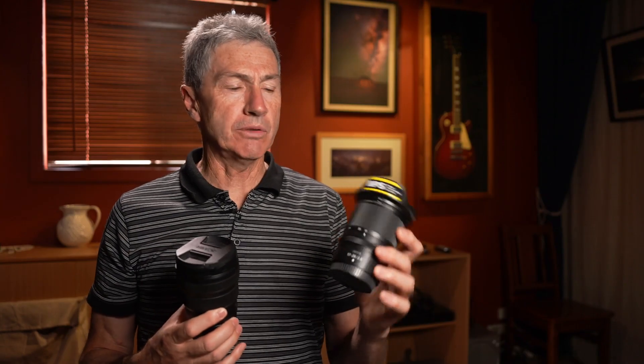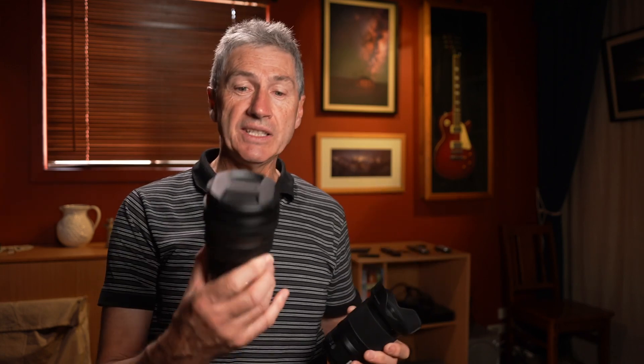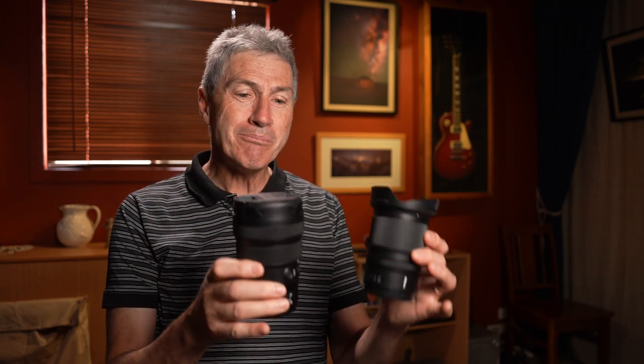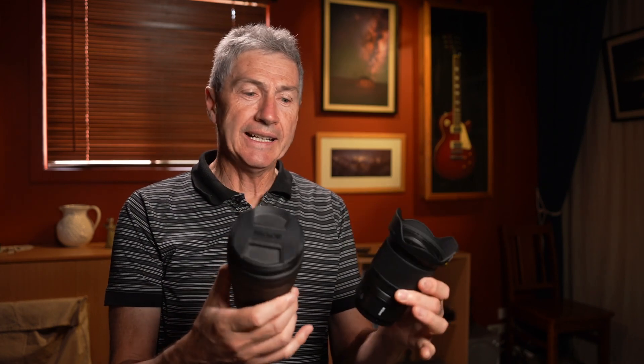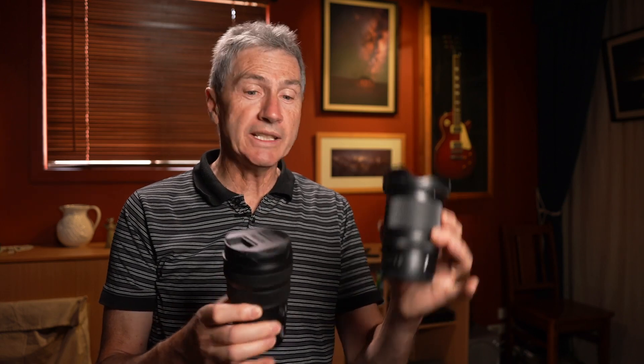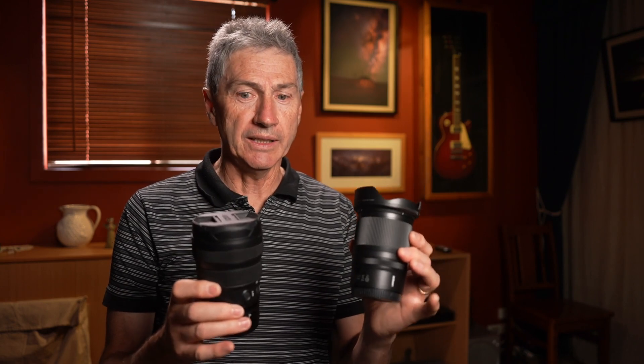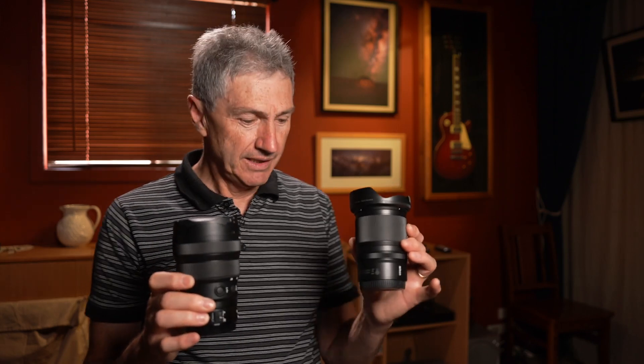Talking about cost: the Nikon 17-28mm f2.8 is about $1,700 here in Australia, though you could shop around and get it cheaper. The Nikon 14-24mm f2.8 is nearly twice that — about $3,200. Massive difference. This is 17-28mm, that's 14-24mm. You'd expect the more expensive lens to be far better, but I don't know if it's twice-as-expensive better. Anyway, we'll continue our discussion.